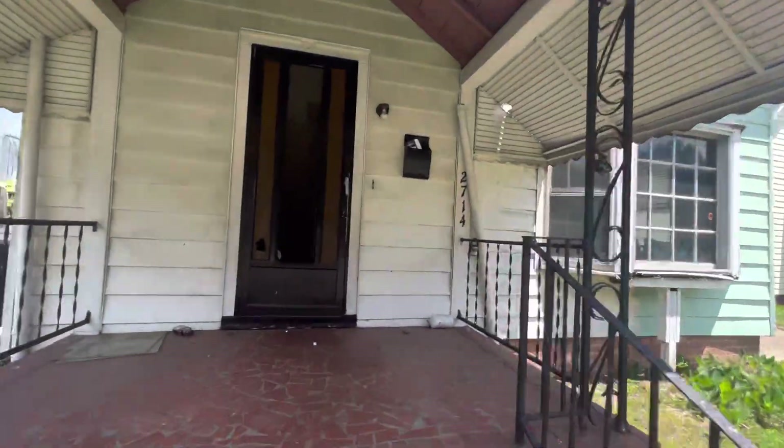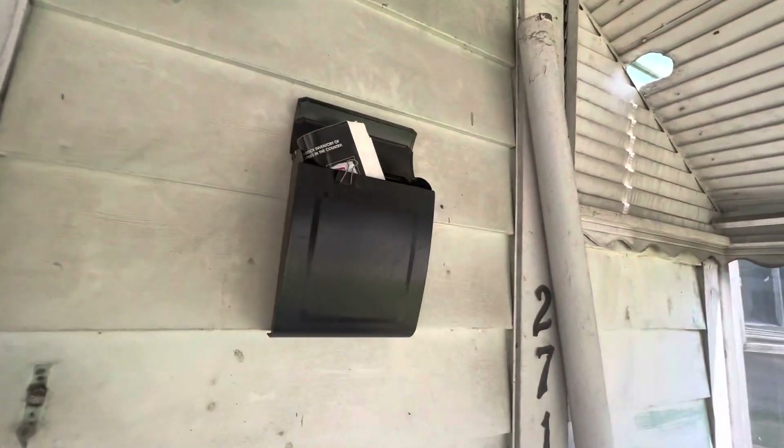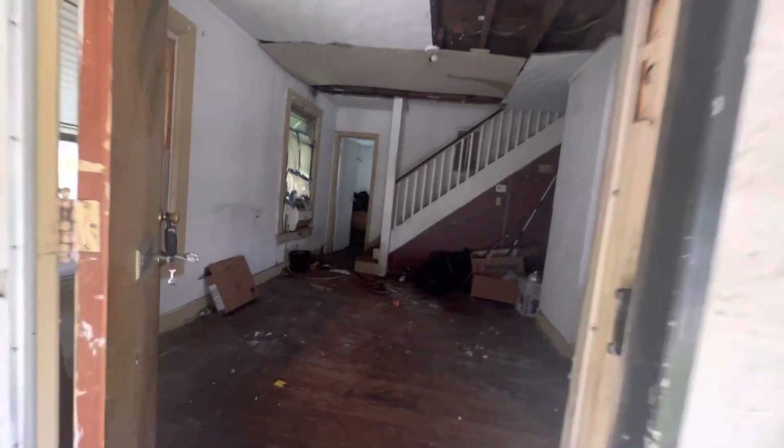This is gonna be a very quick video. I'm gonna be in and out of this house. It does need some work inside, but it doesn't need a major cleanup. So let's go inside and take a look.